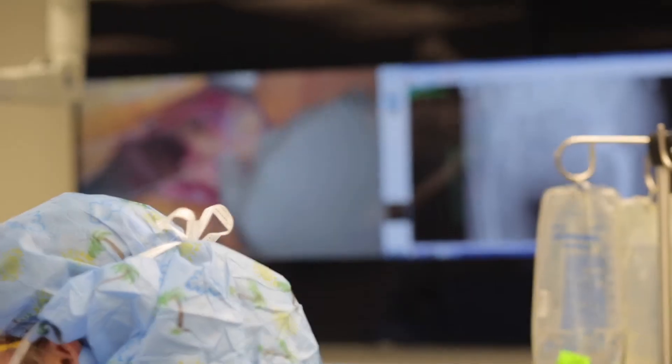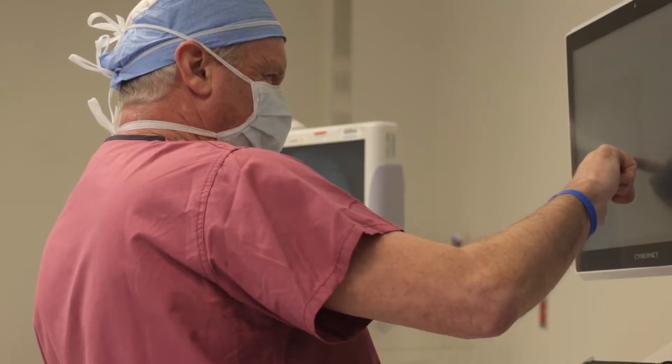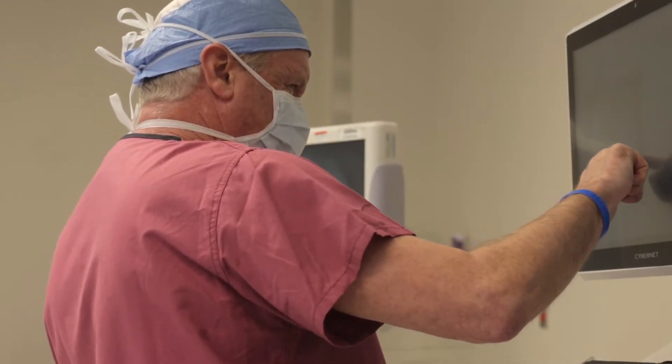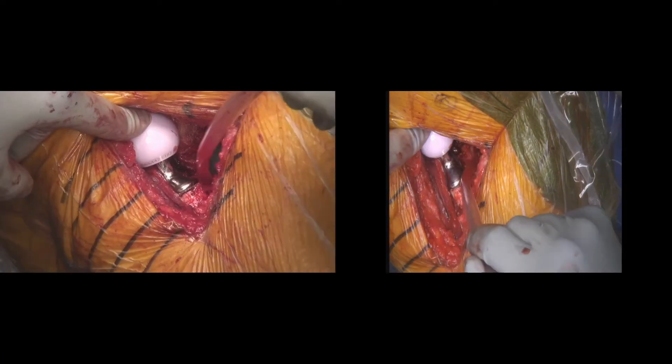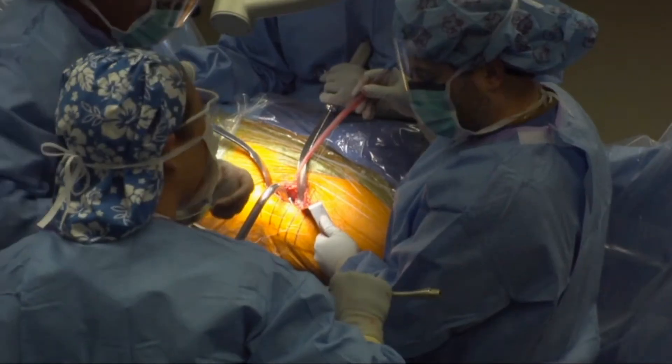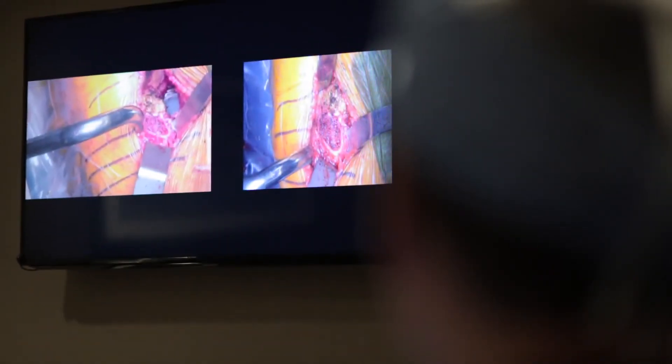We can zoom in in incredible detail, show blood vessels, show nerves. We also have other high-definition cameras around the room to show more panoramic views. We have six different cameras in the room. We can switch from camera to camera to get different angles, close-ups, into the wound. We can show everything. It really makes a huge difference. I think that's the way a lot of people are going to learn in the future.